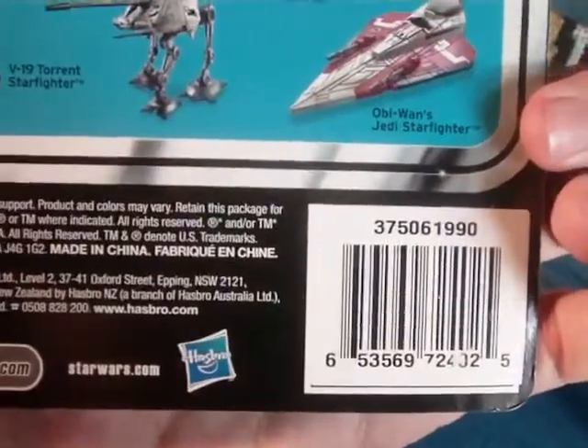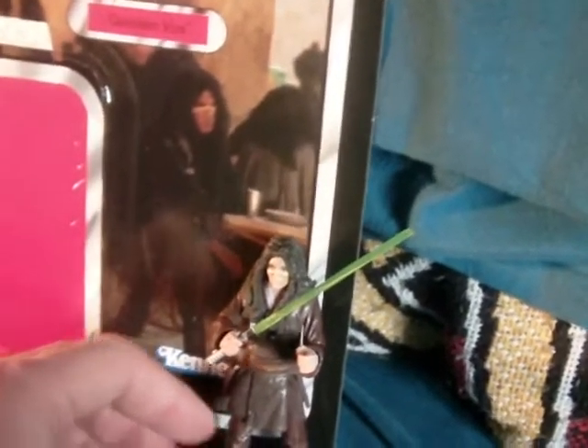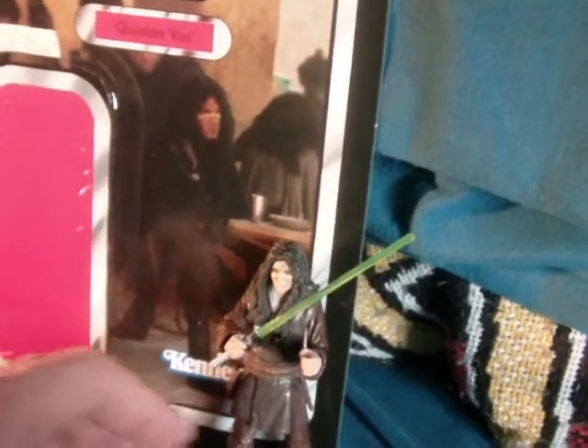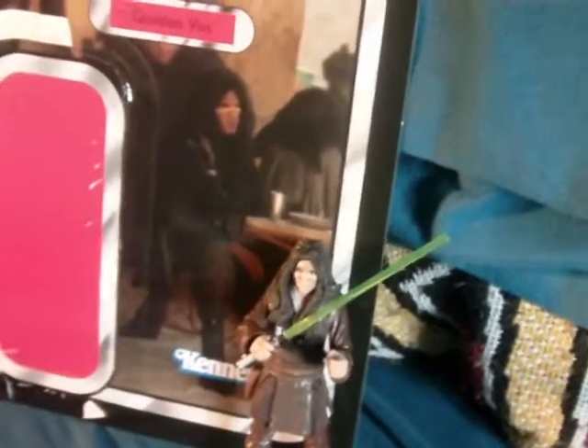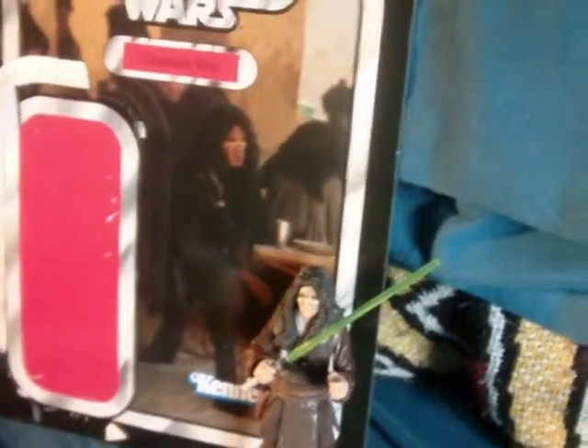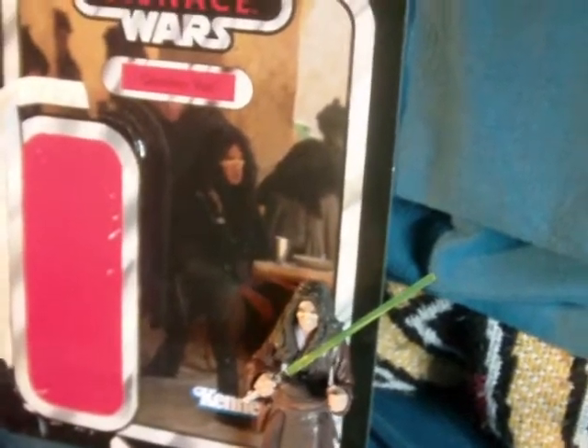Okay, we get the Hasbro logo, Star Wars logo, all the usual stuff, barcode — and that's enough about the packaging. On to the figure. This character is really in the background in the Phantom Menace — you'll blink and miss him. When they're in Mos Espa and Jar Jar gets into a fight, there are actually a couple of shots where you can see him, but you really have to look.